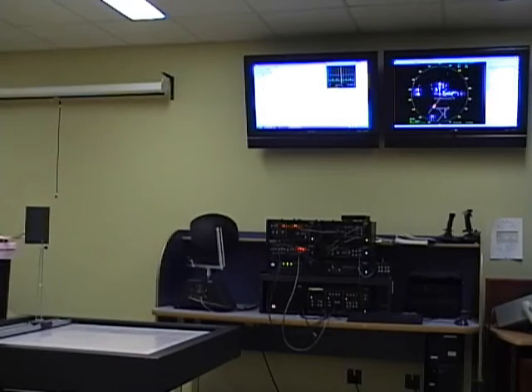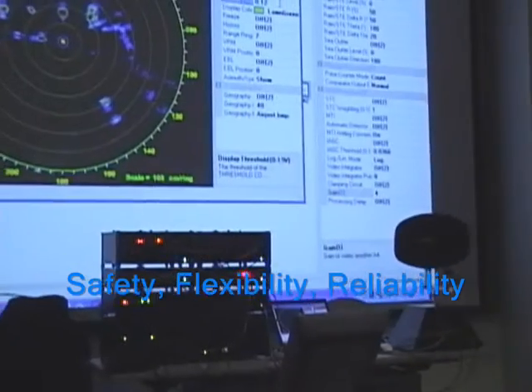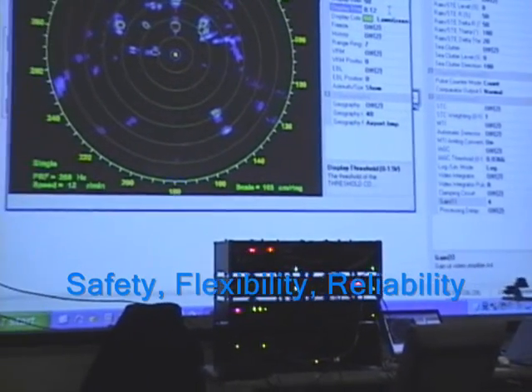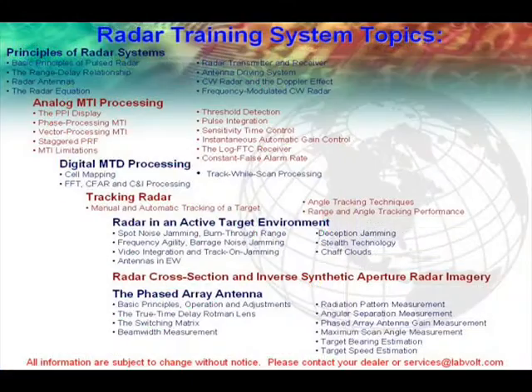Thanks to its safety, durability, flexibility, and great pedagogical features, LabVolt's radar training system is a student favorite and might just be the turnkey solution your program is looking for. For any additional information, please contact your local dealer or visit labvolt.com. We hope you enjoyed this short presentation. Thank you for being with us today.